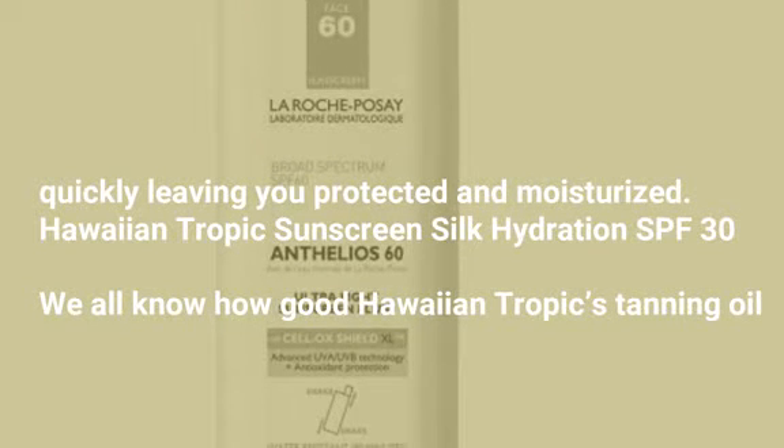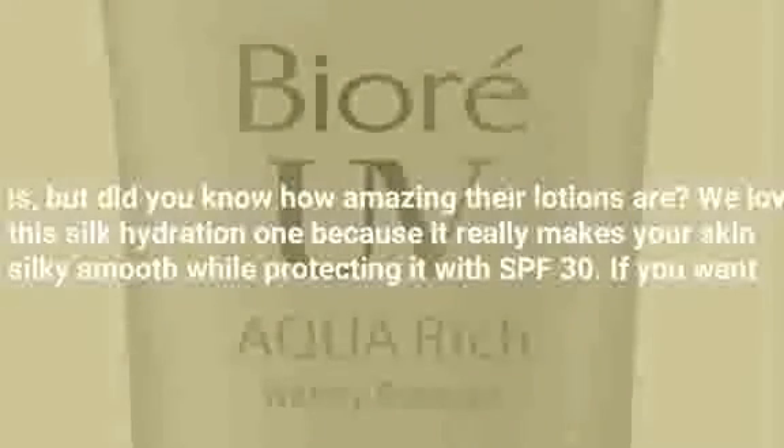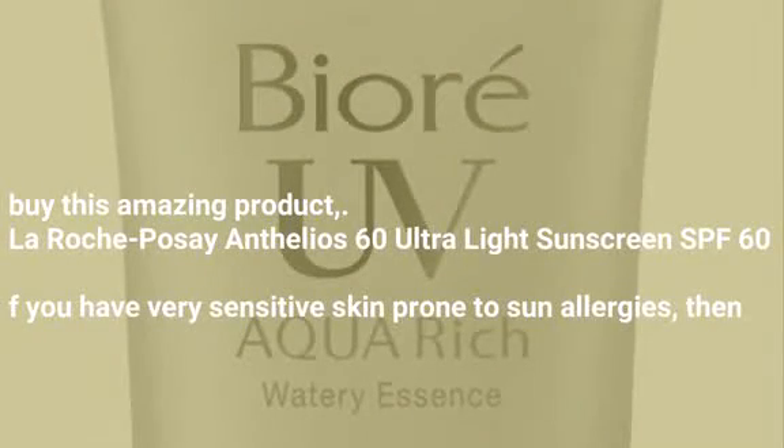Hawaiian Tropics Sunscreen Silk Hydration SPF 30. We all know how good Hawaiian Tropics tanning oil is, but did you know how amazing their lotions are? We love the Silk Hydration one because it really makes your skin silky smooth while protecting it with SPF 30.